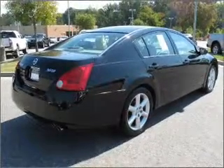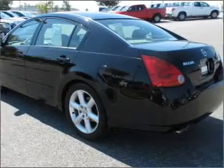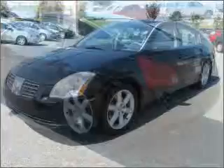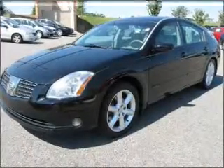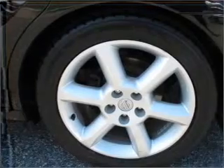This car qualifies for the Carfax buyback guarantee. A sunroof is the next best thing to a convertible. Humble your keys no more with the convenience of keyless entry. Set it and forget it with the fuel-efficient cruise control. Enjoy the ability to tilt your steering wheel to a comfortable angle.